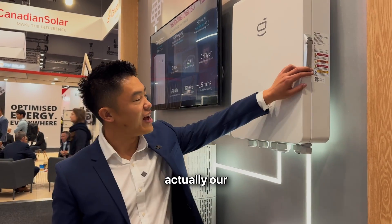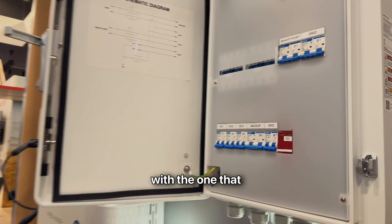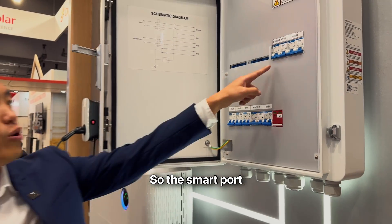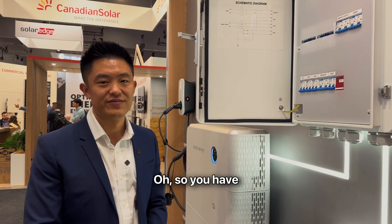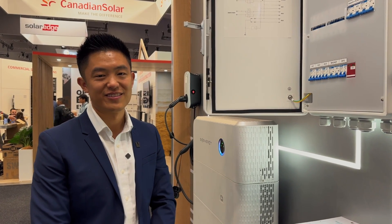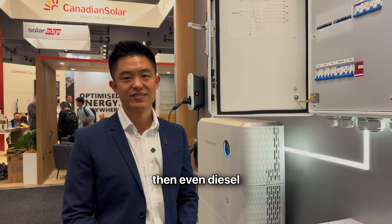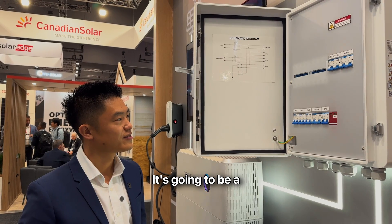Peter, what's this box on the wall? It looks like another inverter. This is actually our gateway box — it's got a lot of switches in there. I'm familiar with the grid and backup switches, but what's a smart port? The smart port is used for controllable loads such as a diesel generator or a hot water tank. So you have another input like a diesel generator — that gives you the ultimate backup: grid first, solar second, battery, and then even a diesel generator. And in terms of loads, being able to dump power into a hot water service — I like it. It's all pre-wired, so you put it on the wall and run your cables. That's a big time saver.